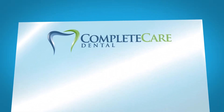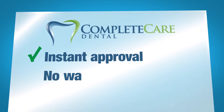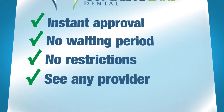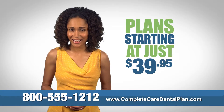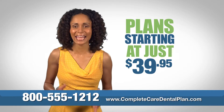Unlike other dental plans, Complete Care Dental gives you instant approval with no waiting period for benefits, has no restriction on pre-existing conditions, gives you the ability to see any provider, and has absolutely no maximums. And with plans starting at just $39.95, Complete Care Dental is affordable at almost any budget.